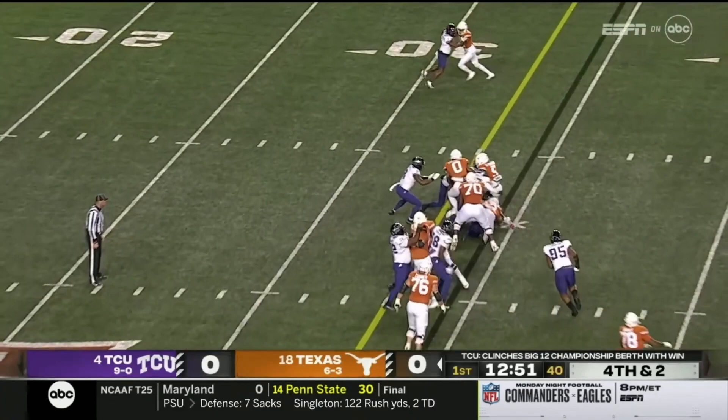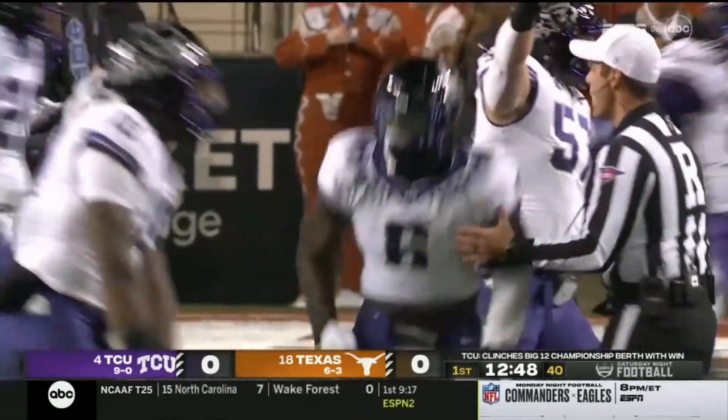A direct snap to Bijan Robinson. He's not going to get there. The Horned Frogs stand him up and stone him right at the line of scrimmage.